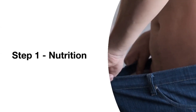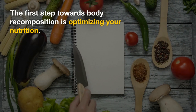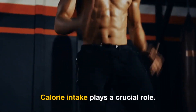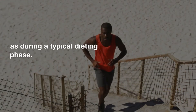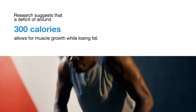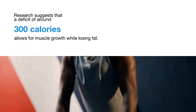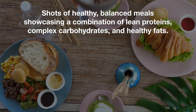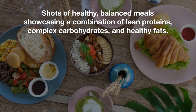Step 1: Nutrition. The first step towards body recomposition is optimizing your nutrition. Calorie intake plays a crucial role. While you need to be in a calorie deficit to stimulate fat loss, it shouldn't be as aggressive as during a typical dieting phase. Research suggests that a deficit of around 300 calories allows for muscle growth while losing fat. Focus on balanced meals with lean proteins, complex carbohydrates, and healthy fats.